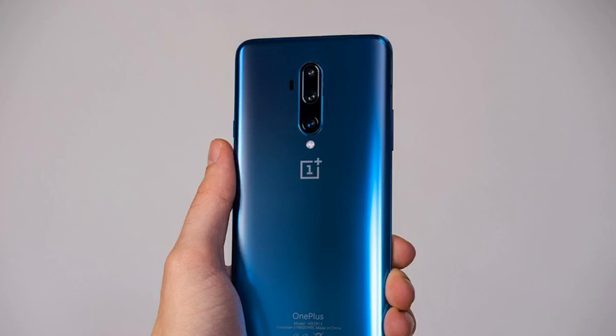Reported today in The Verge: OnePlus is launching a bug bounty program after disclosing the second breach in two years.